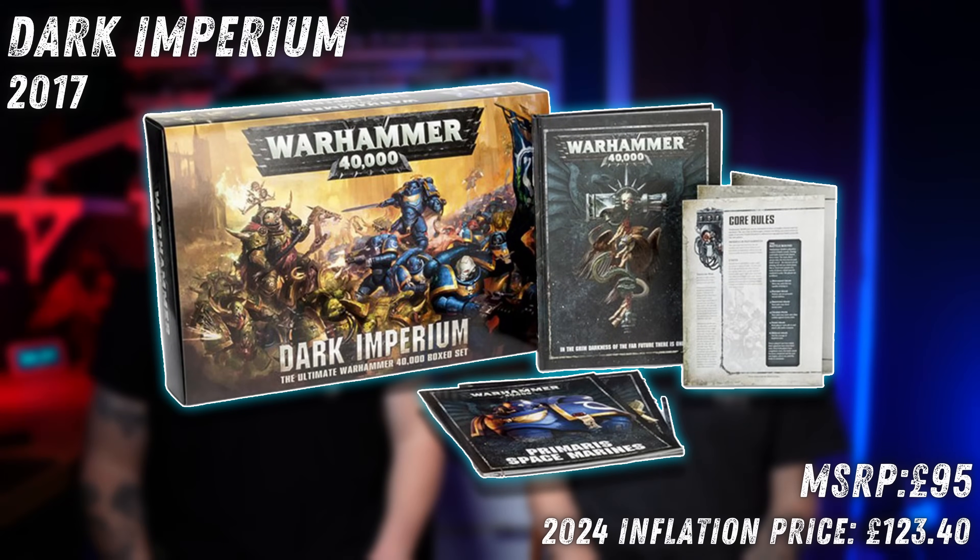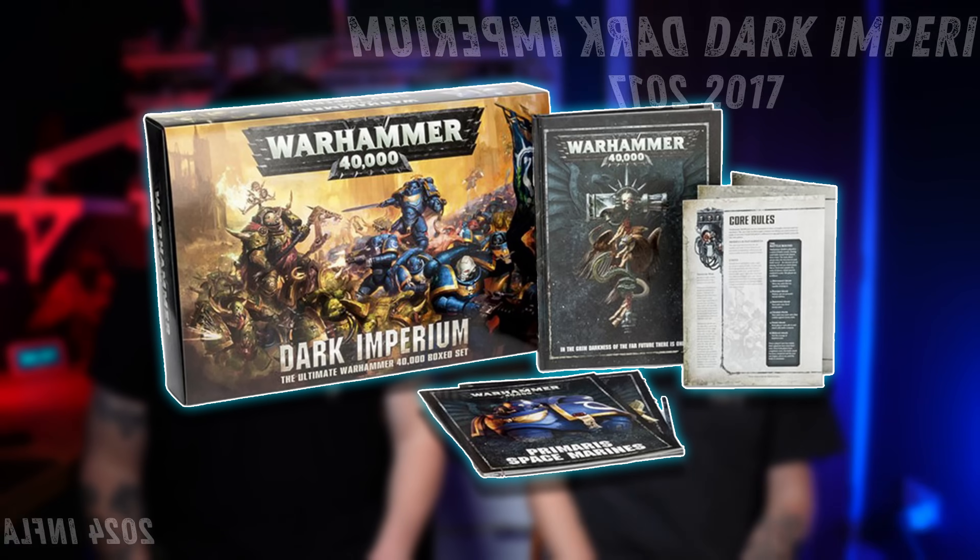Next up on the backwards journey: 8th edition, Dark Imperium. What a box this is. I bought this — this was me coming back into Warhammer 40,000 as an adult. I looked at it: new space marines, these Death Guard guys are pretty cool, I'm in. When this launched it was £95, which in today's money is £123.40. Inflation ain't fair.